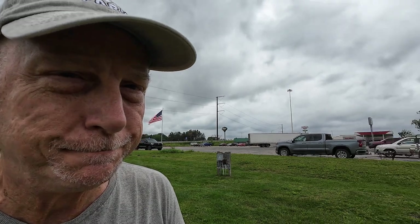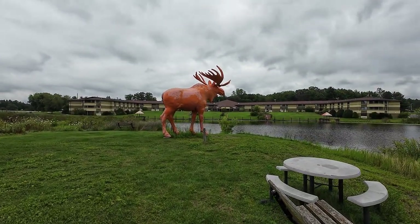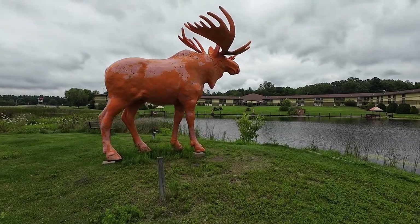Well, if ever you find yourself in Black River Falls, Wisconsin, and you've yet to see a moose in Wisconsin, here you go. It's an orange moose, and it's big.